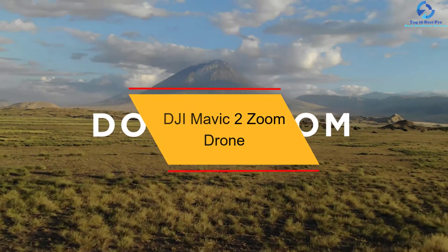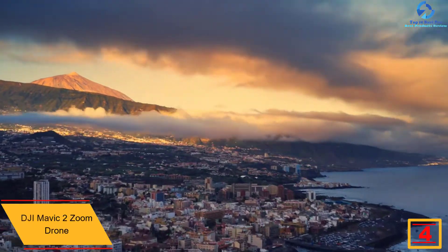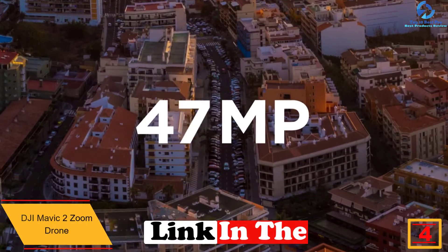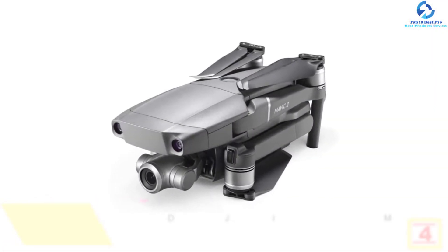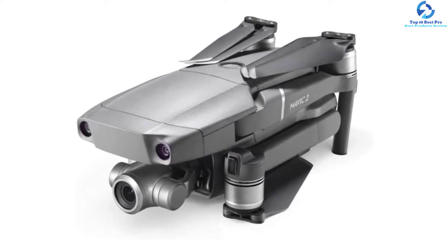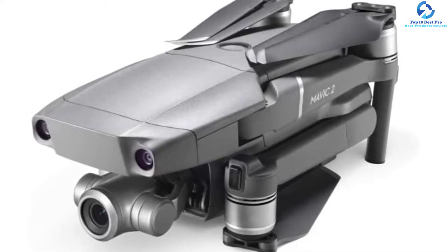At number four we have the DJI Mavic 2 Zoom drone. The Mavic 2 Zoom shares the same DNA as its stable-mate the Mavic 2 Pro; the only difference is the camera. The Mavic 2 Zoom has a camera with a 24-48mm zoom lens and comes with the dolly zoom effect, while the Mavic 2 Pro has a Hasselblad camera with a one-inch sensor.